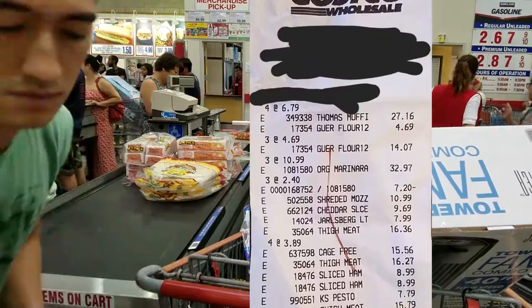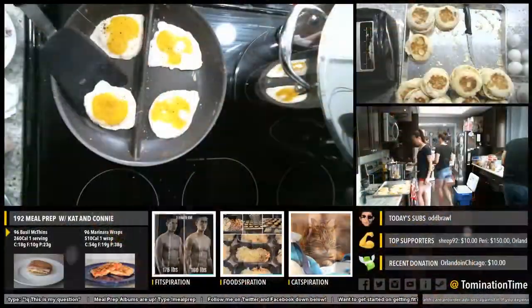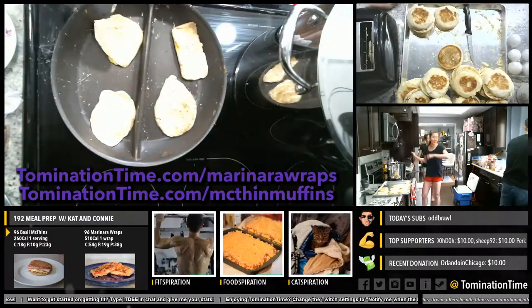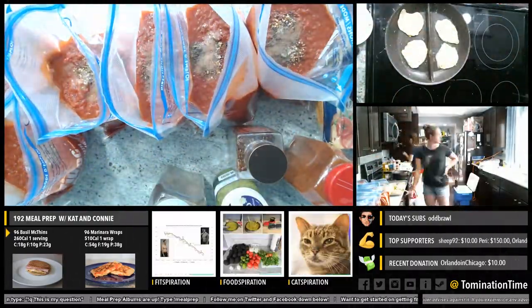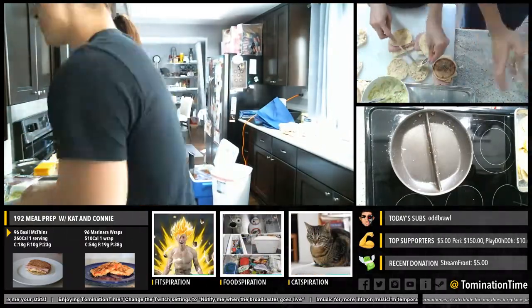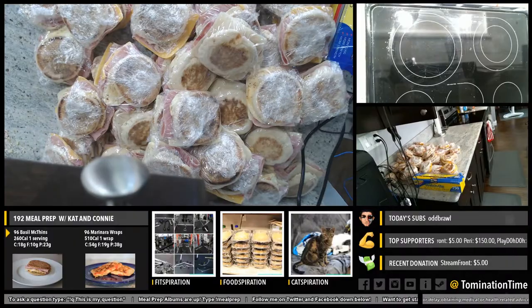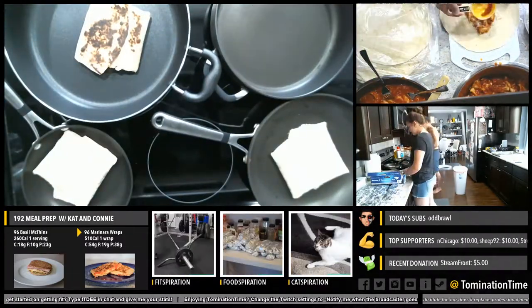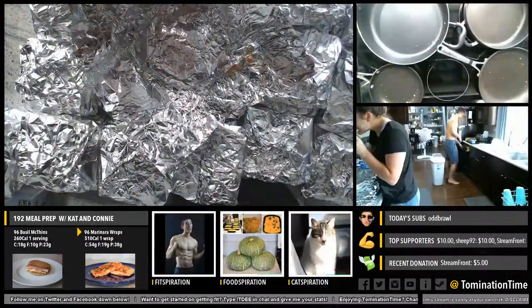All in all, it costs about $1 per wrap and $1 per McThin. We streamed the making of this meal prep on my Twitch channel. You can grab the recipes for the marinara wraps and McThin muffins from my website, TominationTime.com/marinara-wraps and TominationTime.com/McThin-muffins. It took the three of us about 5 hours to make the 192 meals — that includes prep, cooking, wrapping, and cleaning. I like to keep it simple with tasty recipes that can be frozen, making dozens at once and storing a few different recipes in my chest freezers to mix it up throughout the week. For more tips on diet, meal prep, or fitness, come by my Twitch channel where I stream diet and fitness as a motivational Q&A talk show.